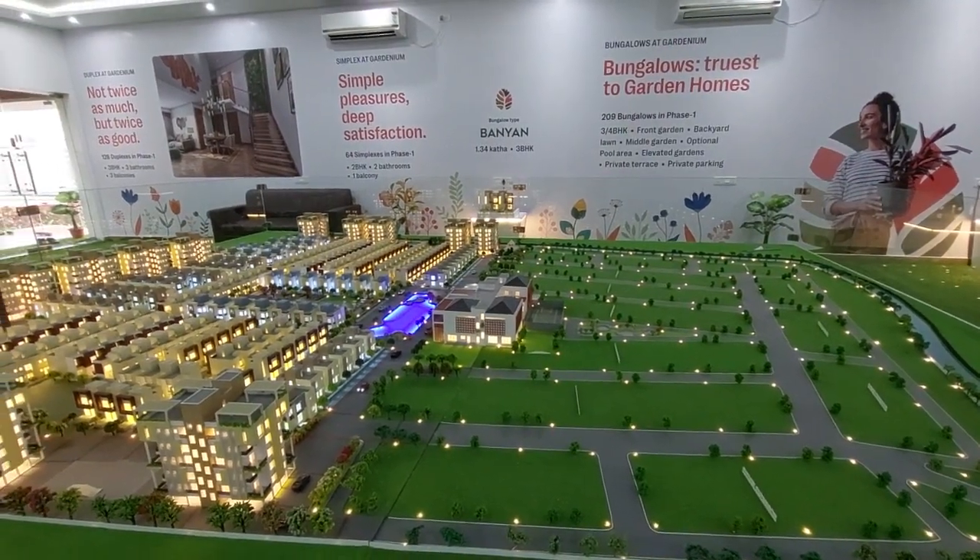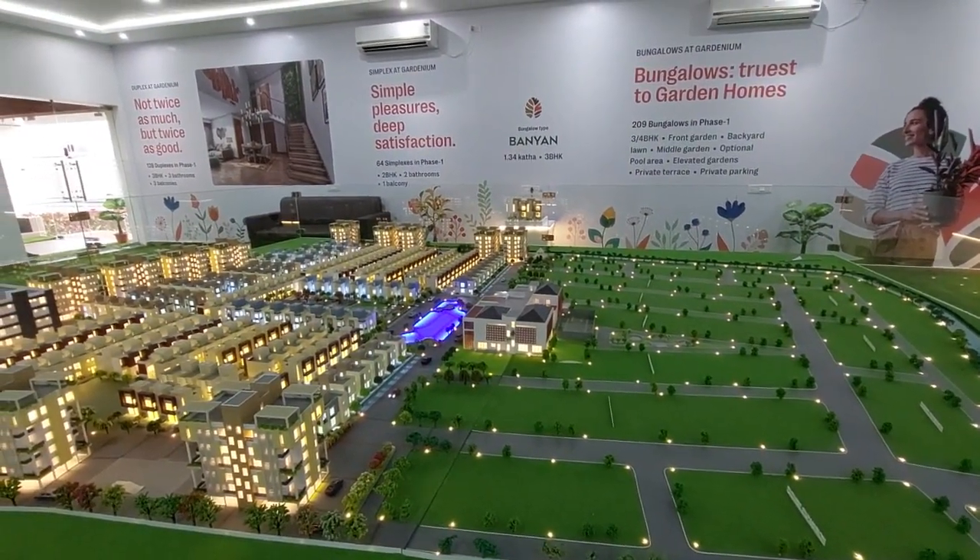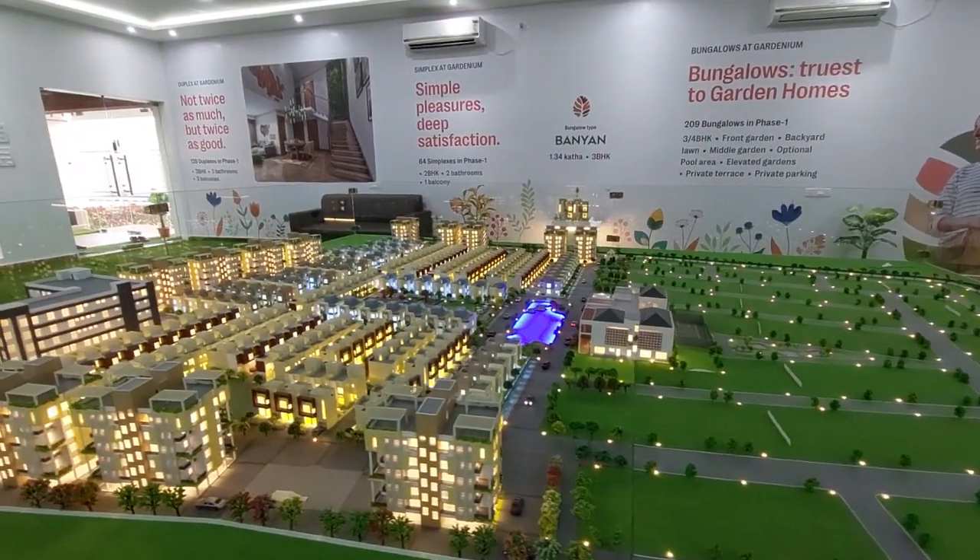A bungalow township project at Newtown Rajarat. You can see this is a soft launch project.